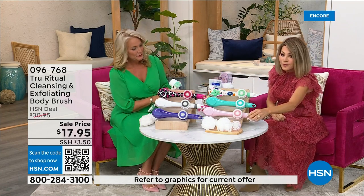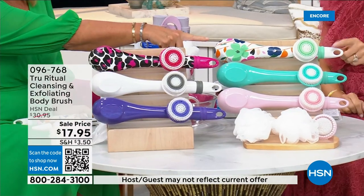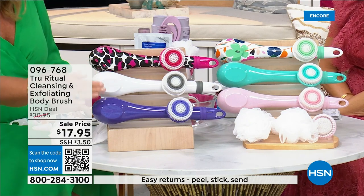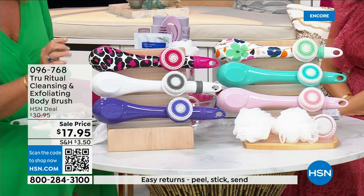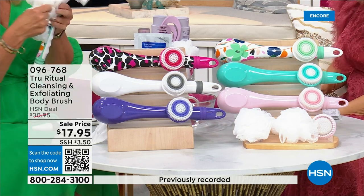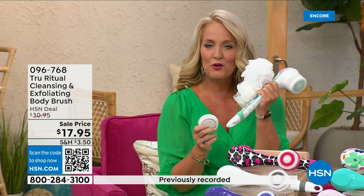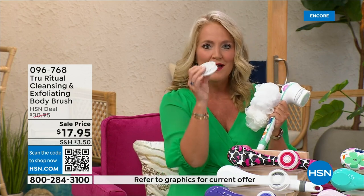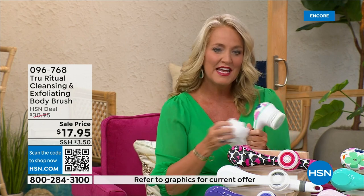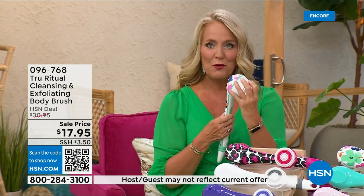We have it in light pink, turquoise, floral, leopard, white, and ultraviolet. It actually comes with four heads — two loofahs, a scrubby, and a callus remover — plus the brush head. We're loving this beautiful floral print.